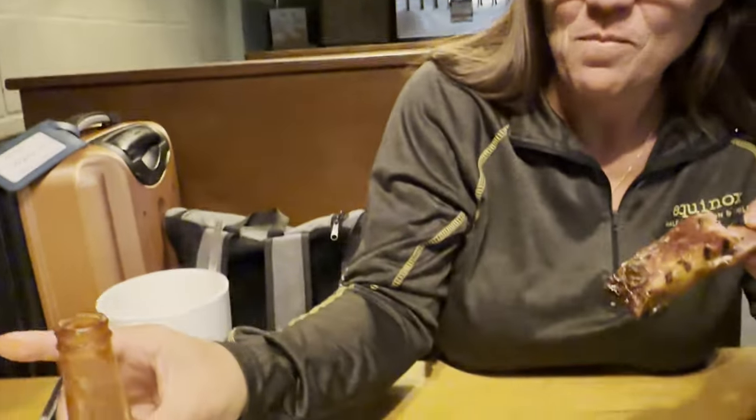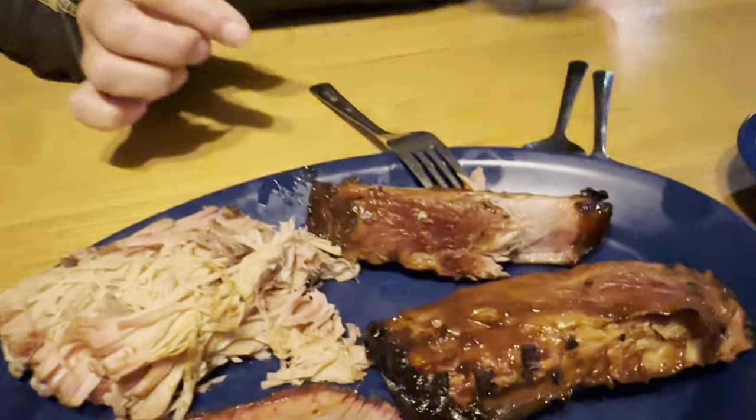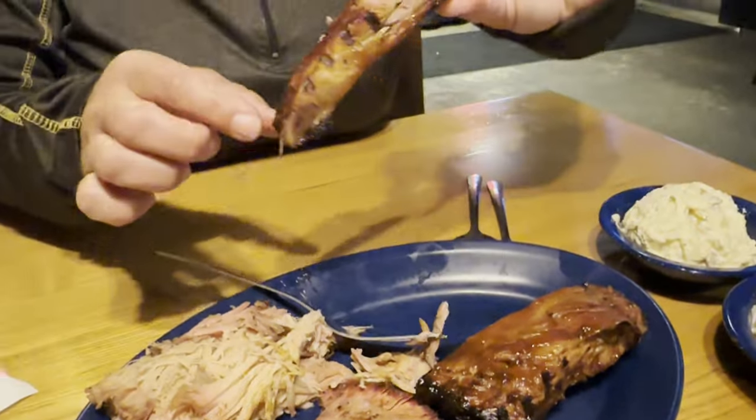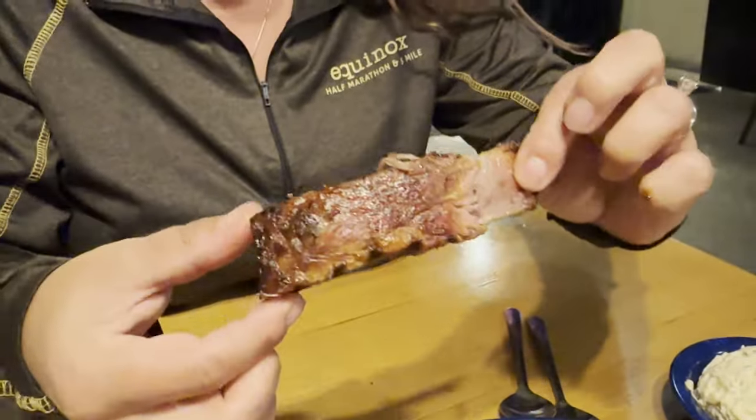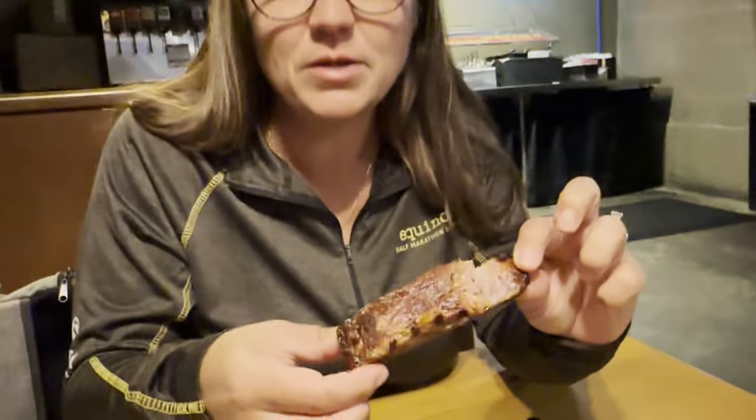That is falling right off. No extra sauce needed — the sauce comes in this nice little Corona-style bottle, heated up over there. I don't think you need extra sauce on that. It is so tender and good, with a nice smoky flavor and you can taste the little bit of char on this side. What stands out is how tender that meat is. You can just see it fall right off the bone. That bone is clean.